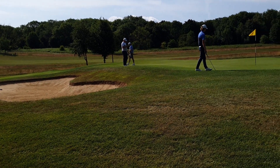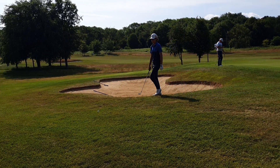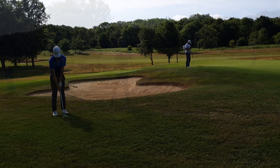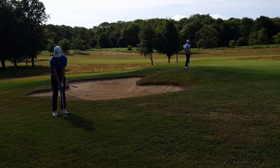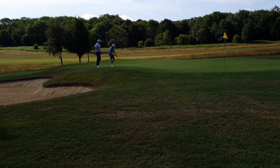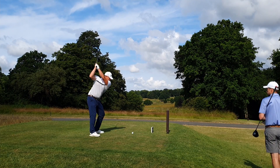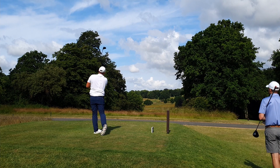You can get an idea of the thickness of this rough - it's pretty dense, pretty deep, and the ball kind of sits on top of it, so it's super easy to go underneath. And with fast greens, if you're short-sided, you're struggling.